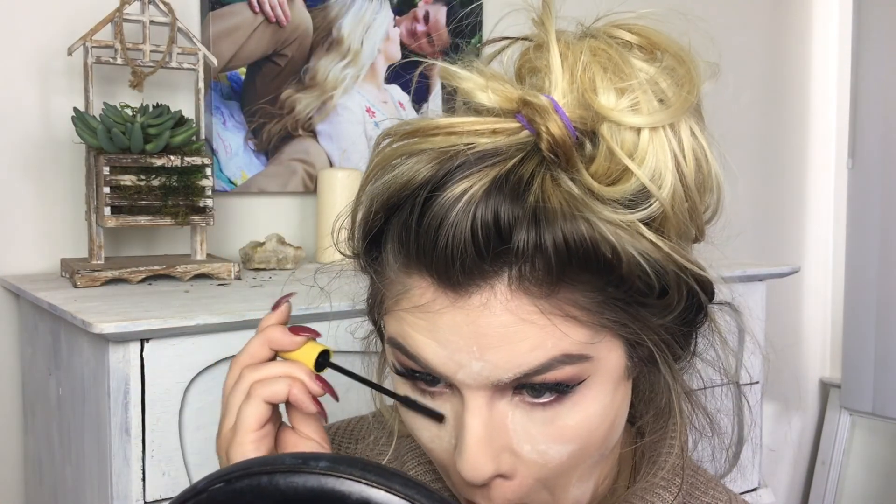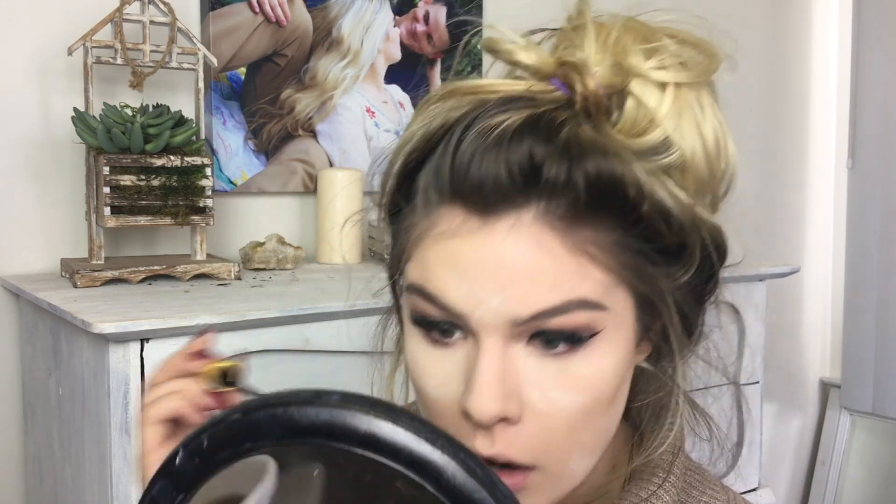I have extensions on, so I'm not going to use any mascara on my upper lashes. I'll just use the CoverGirl Lash Splash to apply a little bit on my lower lashes — it's not even that big of a deal. Now I'm going to dust the powder off of my face.